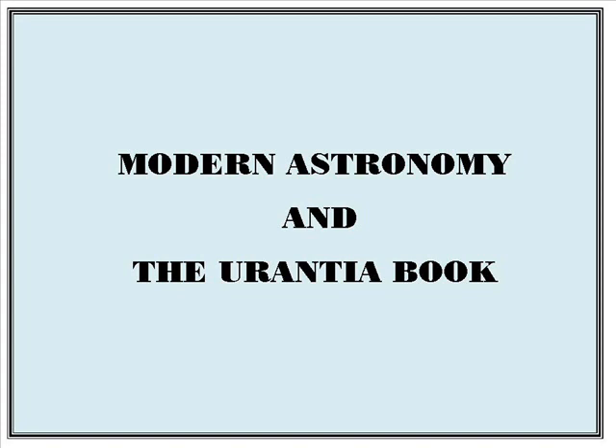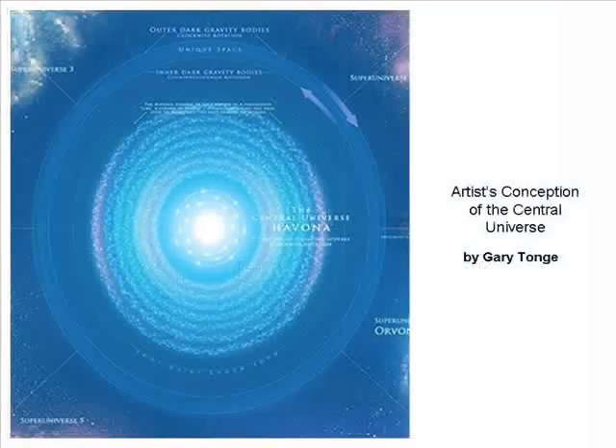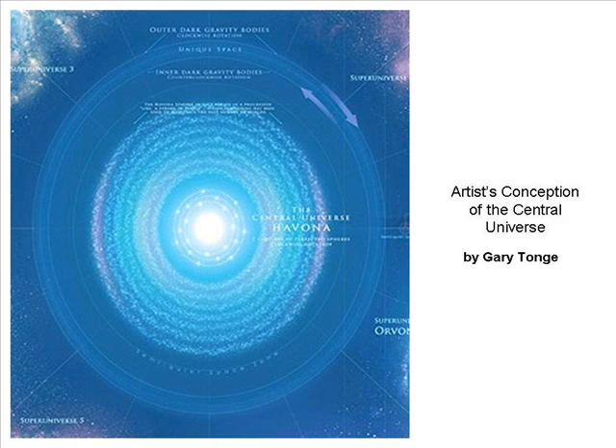Modern Astronomy in the Urantia Book. According to the Urantia Book, at the center of our universe lies a large area that is hidden from view. It contains a billion bodies distributed in seven circuits in orbit around the Eternal Isle of Paradise. The current figure shows this area. The nature of this area is described in another video, God, Paradise, and the Central Universe, that can be found on YouTube.